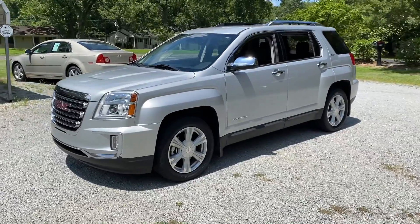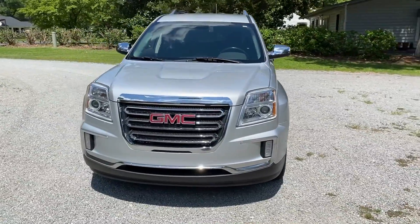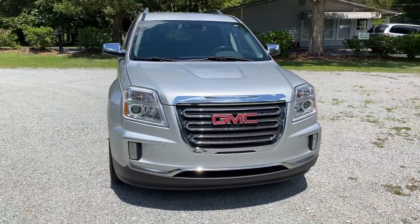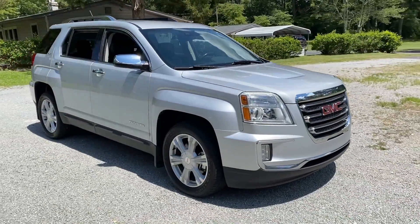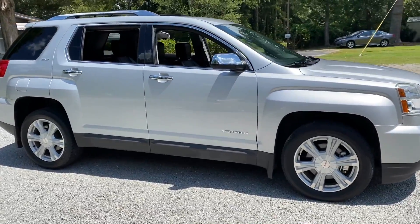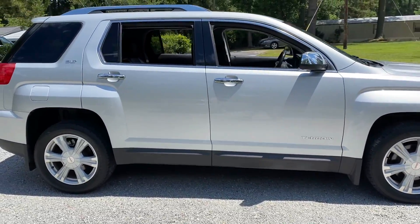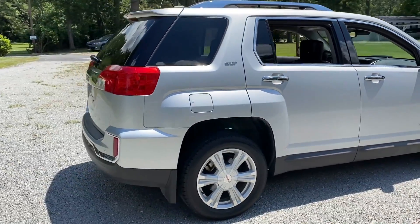This SUV is a one owner. It's got a clean Carfax report, so there's no flood history, no salvage history, no negative history whatsoever. Really nice exterior silver finish — no blemishes, no dents, dings, or scratches anywhere. You can really tell this vehicle was well taken care of.